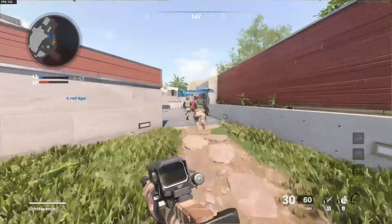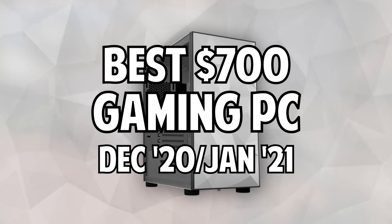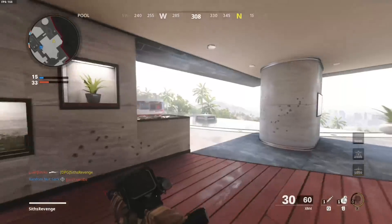Hey, what's up everybody? It's Rutech. Today, we're going to talk about the best $700 gaming and streaming PC for December and January of 2020 and 2021.